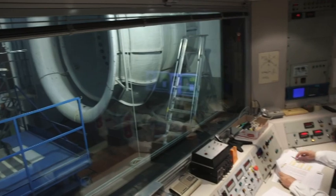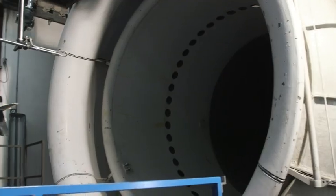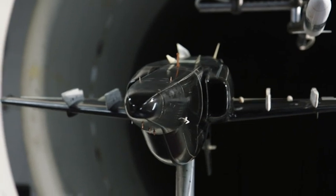We are in Leonardo's wind tunnel at Venegono. What we do here is aerodynamic testing to determine the coefficients that will generate aerodynamic databases, through which we develop simulation models and engineering models. What you see behind me is a 1 to 9 scale model of an M345.